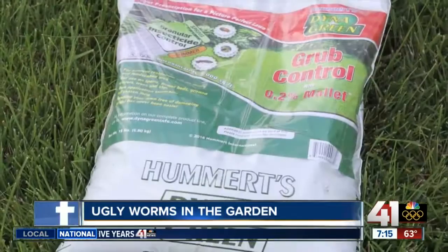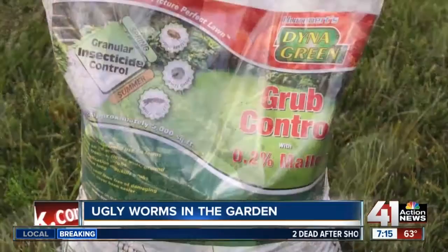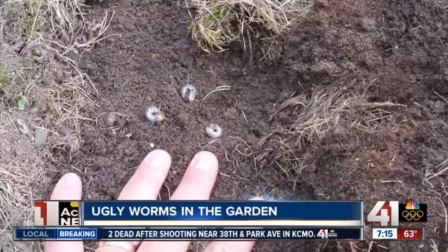Don't wait until it's too late and grubs have destroyed your beautiful lawn. Use Hummert grub control — you won't have to worry about this ugly worm leaving you with an ugly lawn. Remember, white grubs can kill out your lawn entirely before you even know you have a problem. With this particular problem, be proactive and get your white grub control on now.